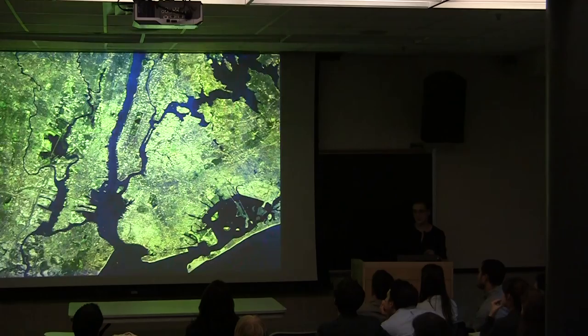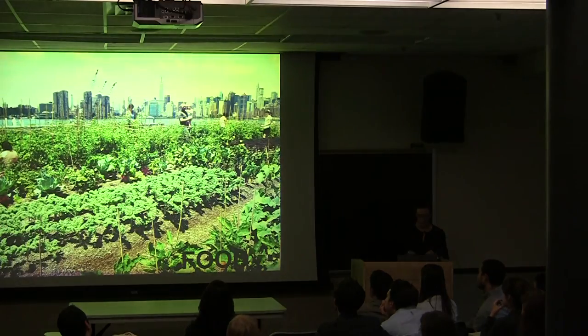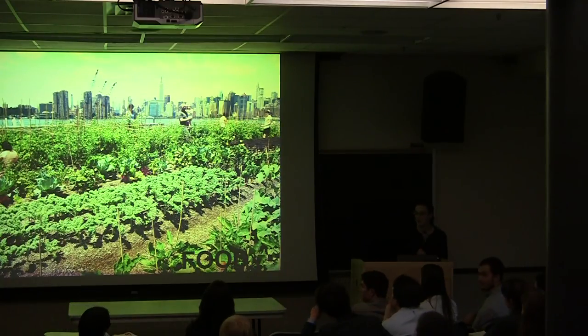Just for comparison, this is what Manhattan and New York City looks like today. In New York City of the future, we might be seeing more urban farms as a result of that density.